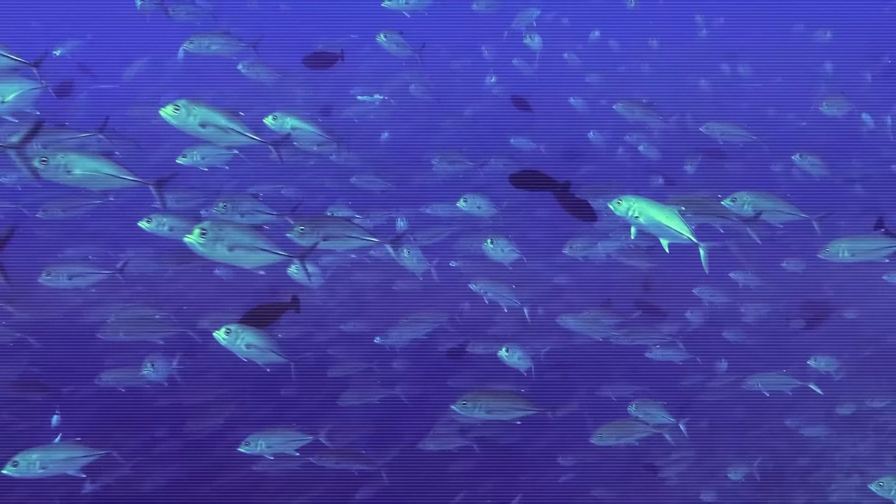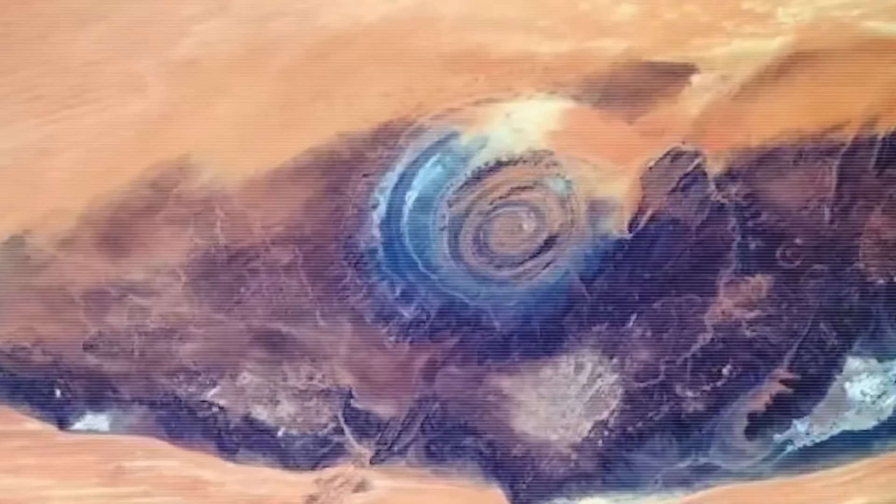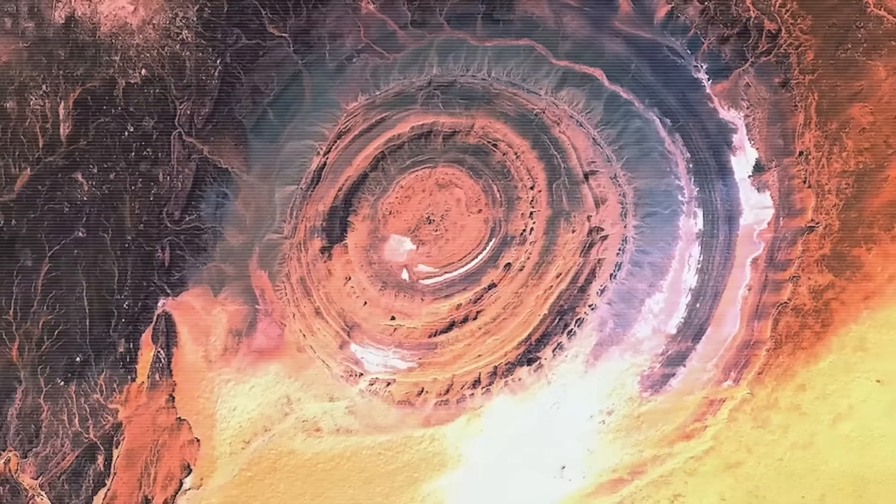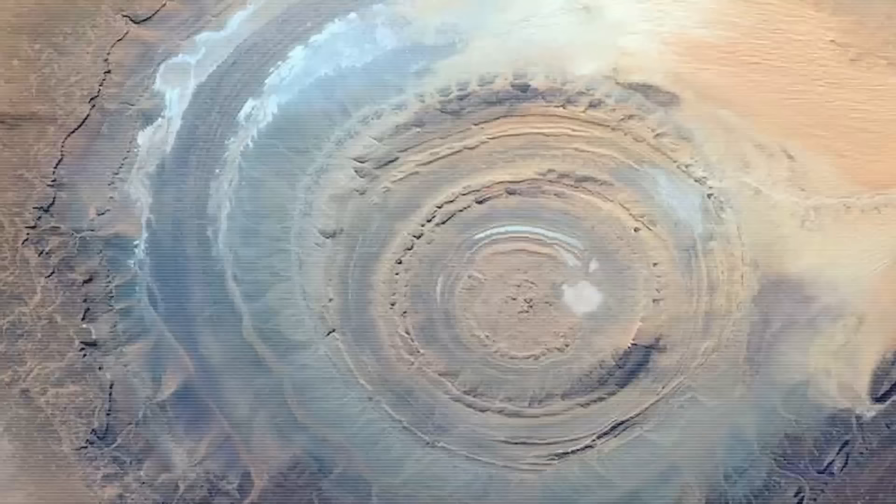If you mention the word Atlantis to any archaeologist, they will tend to roll their eyes. The fittingly named Eye of the Sahara is by far the most likely location for the lost capital city of Atlantis. When you look at all of the areas around the planet that have been proposed for Atlantis, I think there's one place that fits the majority of his details, and that's the sunken Azores Plateau.